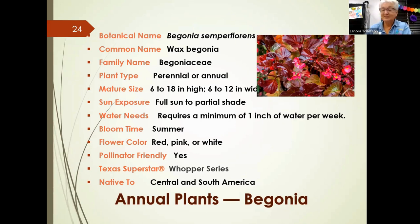In the begonia family, the Whopper series fits the Texas Superstar category. Begonias are native to Central and South America. Their seeds are among the smallest in the world — one ounce could produce up to three million seedlings, making them a very prolific plant.